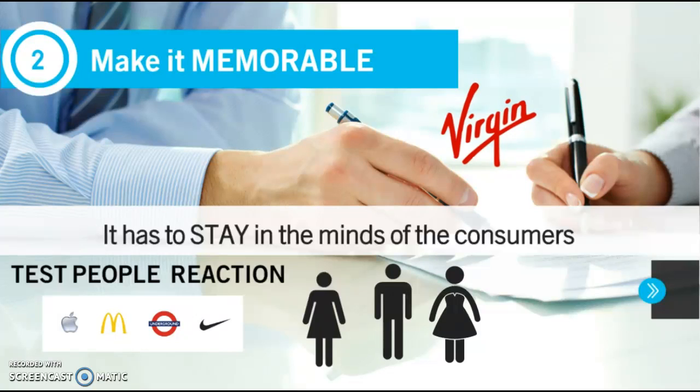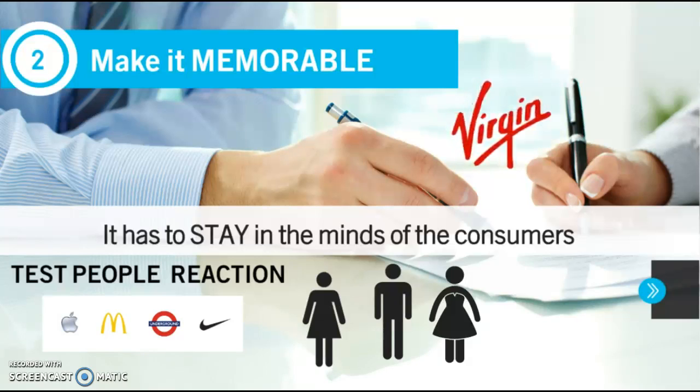Number two: make it memorable. A logo has to stay in the mind of the consumer. Look at the Virgin logo here — this logo mark, which means a logo made of lettering, was created in the 70s when Virgin was a very small company. The energy of this lettering is a good match for the personality of the brand, which has to do with music.